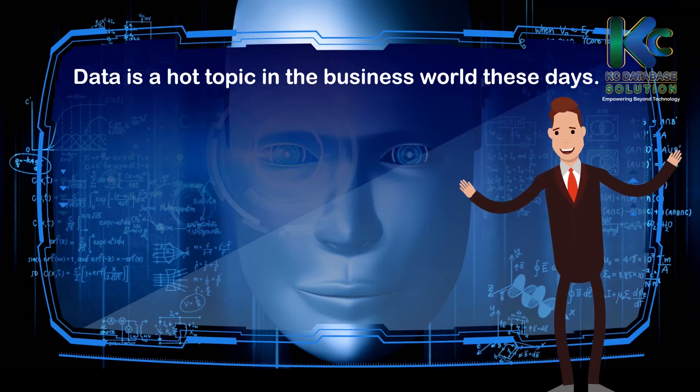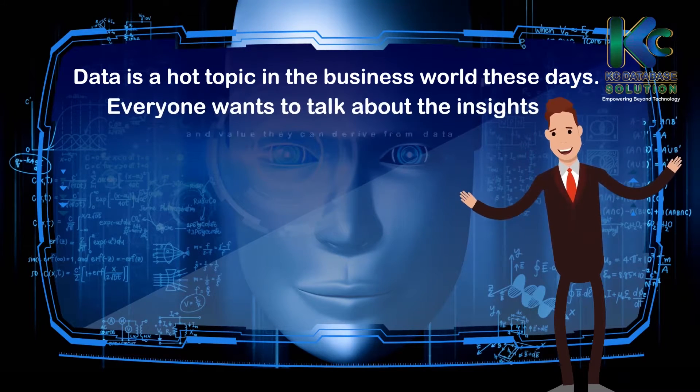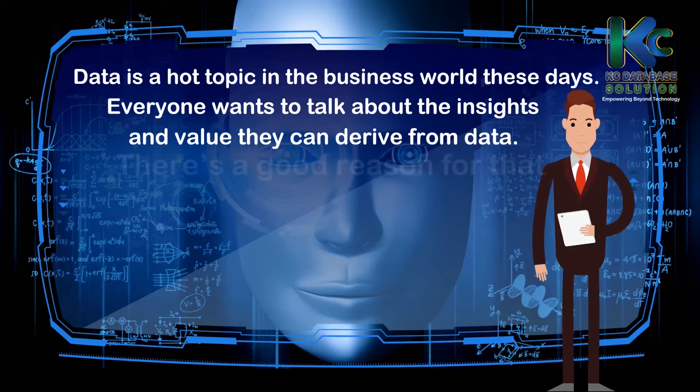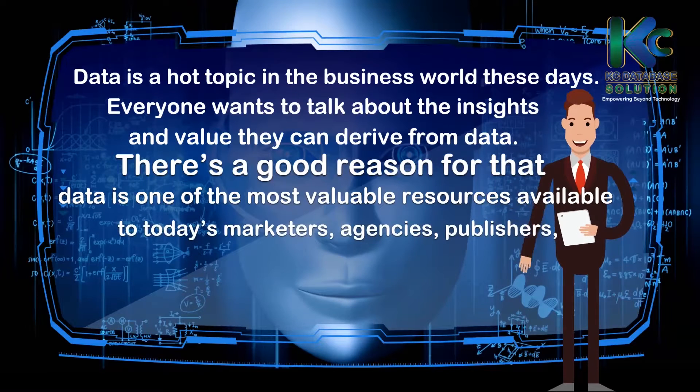Data is a hot topic in the business world these days. Everyone wants to talk about the insights and value they can derive from data. There is a good reason for that. Data is one of the most valuable resources available to today's marketers, agencies, publishers, media companies, and more.